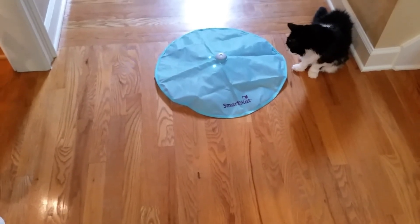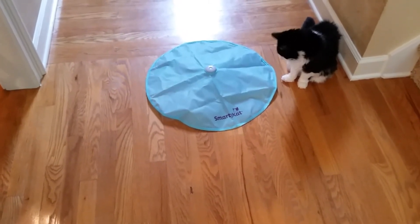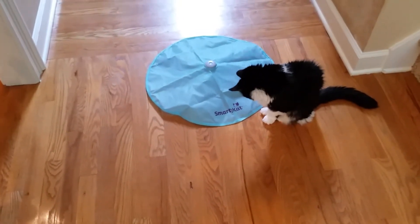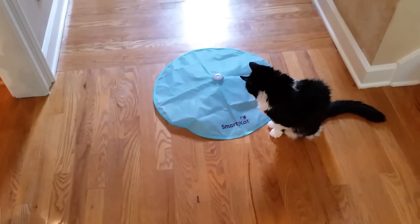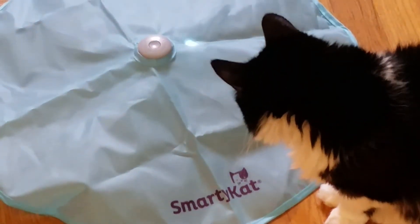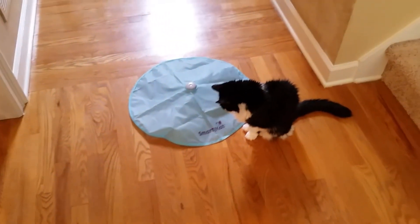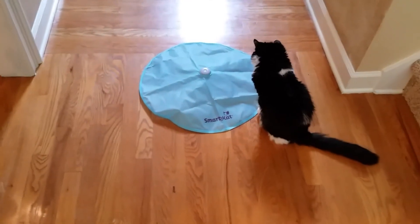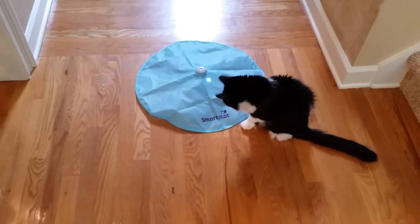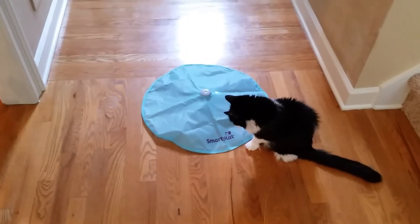She's sticking her hand under there. She's looking at the lights. She's seeing it stick its head out. That is a cute kitty, isn't it? Nicole, I think she sees that light. If that thing sticks out next to her... She's looking at the light when it stops. It knows how to keep their attention, this thing, doesn't it?